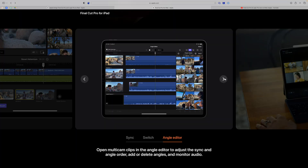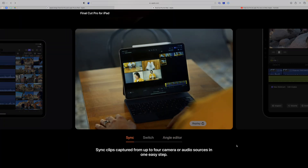Final Cut Pro is something so many people have been asking for on the iPad, and I think it finally delivers on the desktop-class power and experience that Apple has been talking about on the iPad Pro.